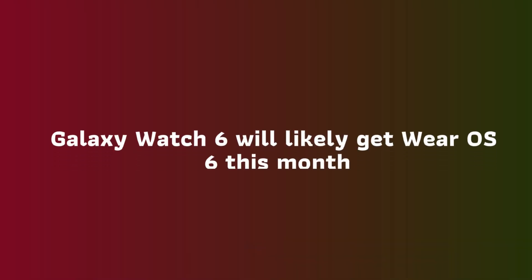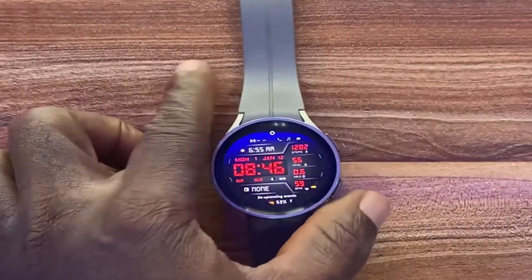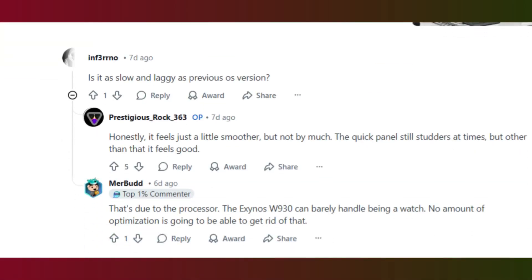I talked about the release date in my previous video, where I hinted that the Galaxy Watch 6 is very likely to receive One UI 8 Watch this month. And when that is done, we can expect the stable One UI 8 Watch for the Galaxy Watch 5 in December or perhaps in January 2026.